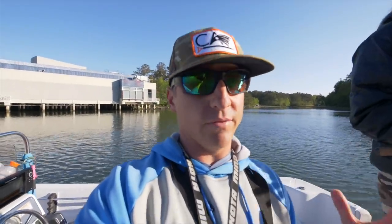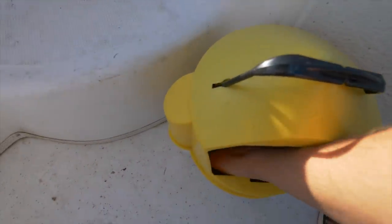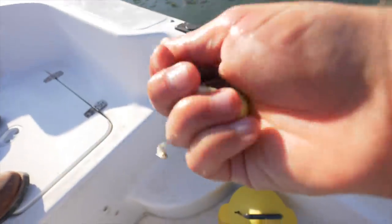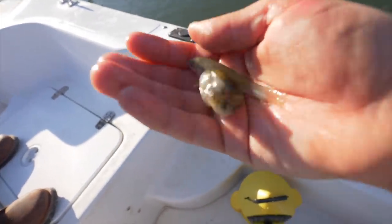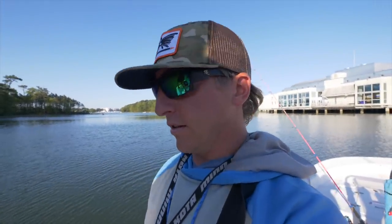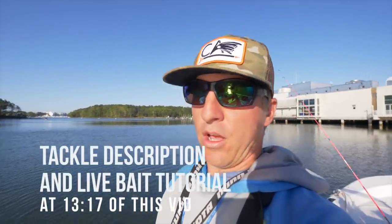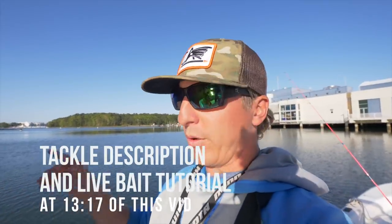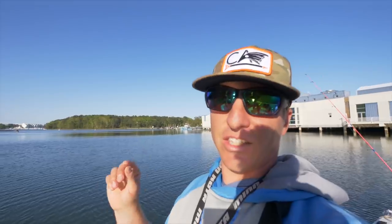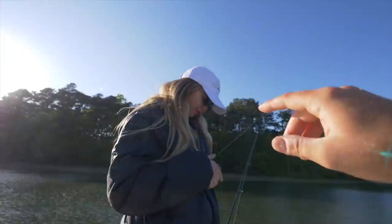Today we don't have live shrimp at our tackle shop, so what we have is gudgeons - pretty much just minnows. You can get these at your local tackle shop for only about three dollars and fifty cents for a dozen. You can fish these underneath a fish finder rig or underneath a popping cork. We're going to show y'all all the different rigs, but let's first get to catching some fish and then we'll show y'all all the rigs. We've got a little friendly competition going - see who can catch the most fish.